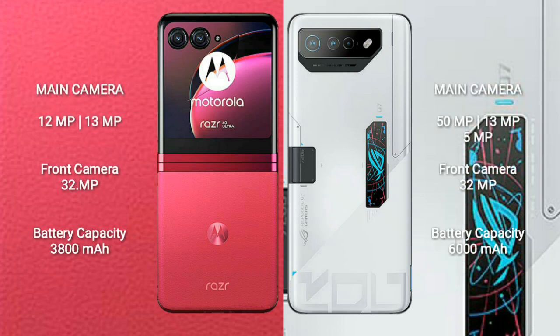The Motorola RAZR 40 Ultra features a rear dual-camera setup of 12MP plus 13MP and a front camera of 32MP. The ASUS ROG Phone 7 Ultimate features a rear triple-camera setup of 50MP plus 13MP plus 5MP and a front camera of 32MP. The Motorola RAZR 40 Ultra has a 3,800mAh battery with 30W fast charging support.